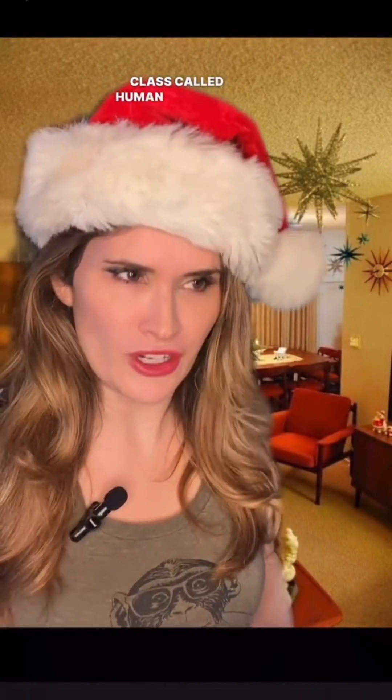Oh hey grandpa, how's it going? Sure would kill for a good bowel movement. So your mama told me you're taking another anthropology class. Oh yeah, I'm taking this really cool class called human variation.